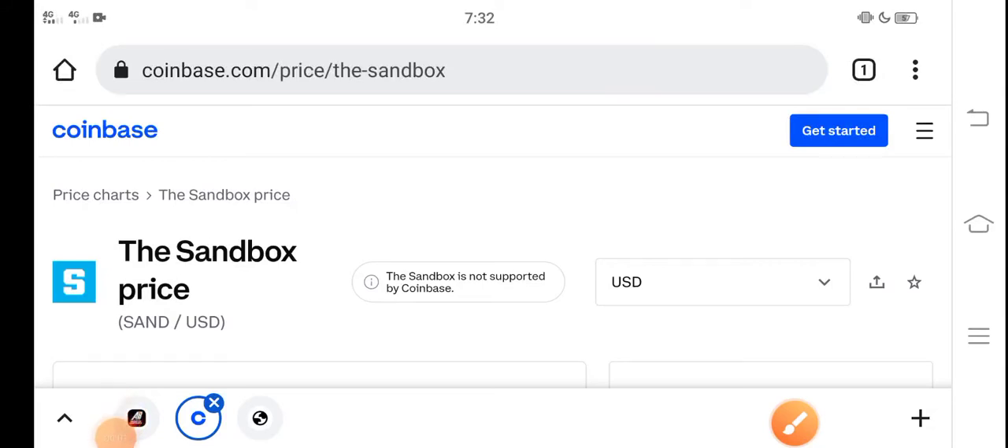Hey, what's up everybody, hope you're fine and have a good day. In this video I'm talking about Sandbox price update — the price changes of SAND coin. Let me show you all these updates in this short video, but before starting, make sure to subscribe to our channel for more latest news and update videos.